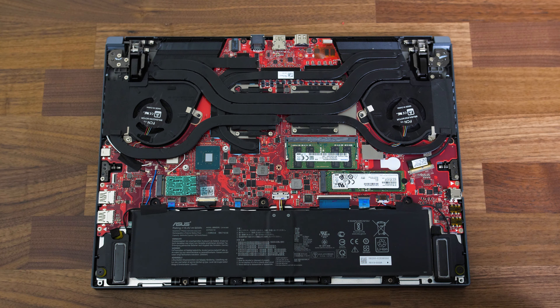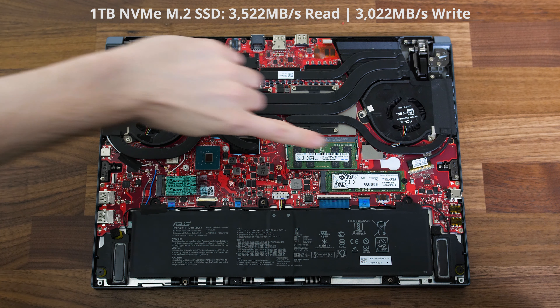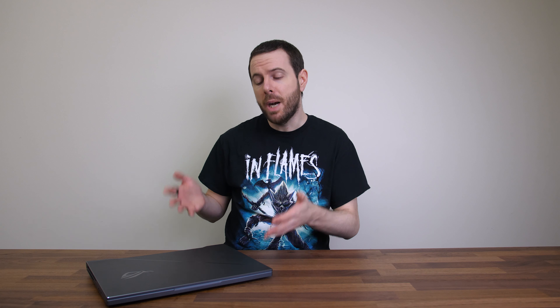Inside we've got the 90Wh battery down the bottom, two M.2 slots for storage, WiFi is soldered to the board, and there's 16gb of memory soldered to the board too with just a single stick. Mine does have a 16gb stick installed, so in total there's 32gb, and as long as you've got that single stick it does still run in dual channel, and you can optionally upgrade that stick to 32gb for a total of 48gb. Yeah it sucks that it's not fully upgradeable, but for most people I still think that's going to be plenty. Of course in a laptop this expensive you do kind of want to have those upgrade options.